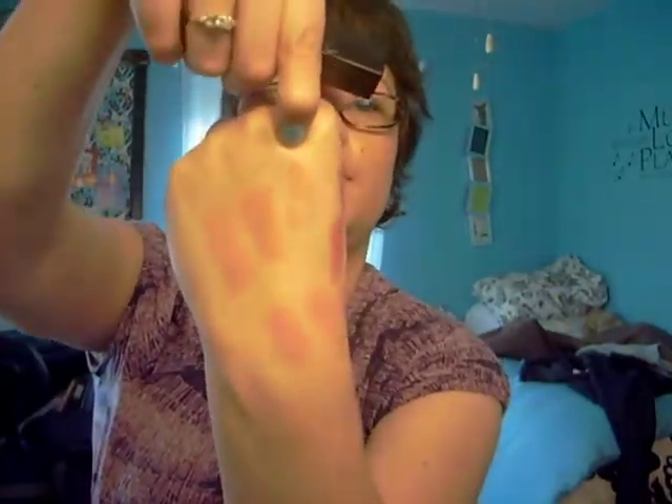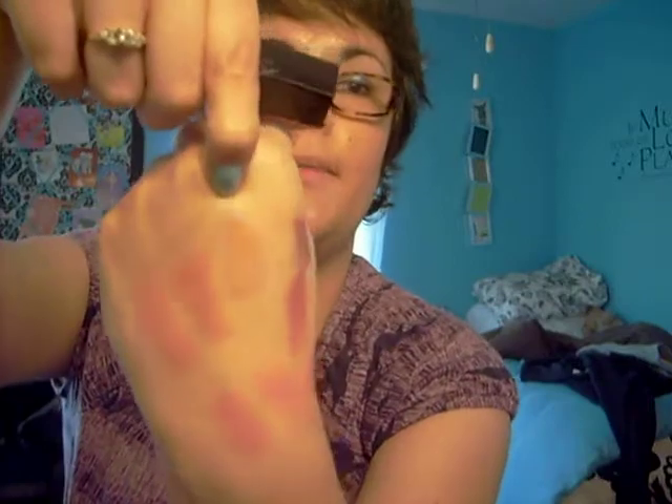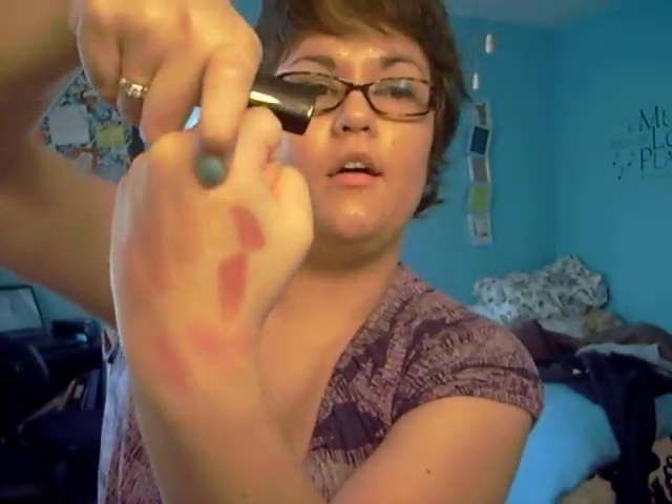A favorite lip gloss of mine is the Revlon Super Lustrous Lip Gloss in Foiled. This is a great neutral lip gloss — I swatched it right there for you. And then my other favorite is the Revlon Lip Gloss in Peach Petal — couldn't read the tiny words — and it's swatched right there. So those are my favorites.